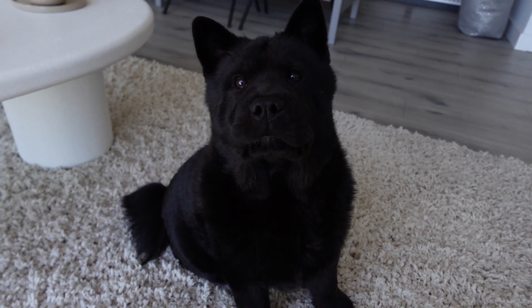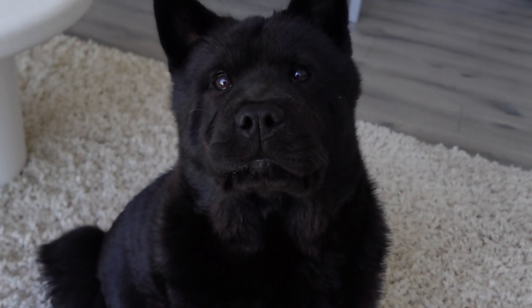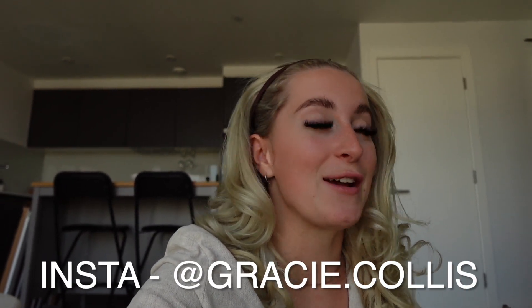Hey guys and welcome back to my channel! Today I'm doing something which I've been dreaming of for years. A little bit of backstory first.